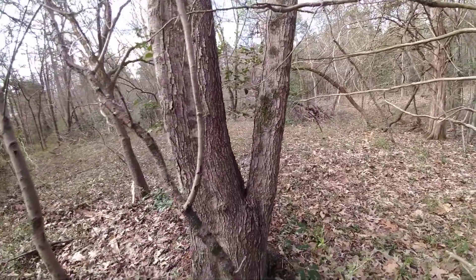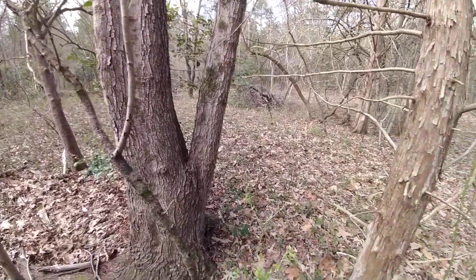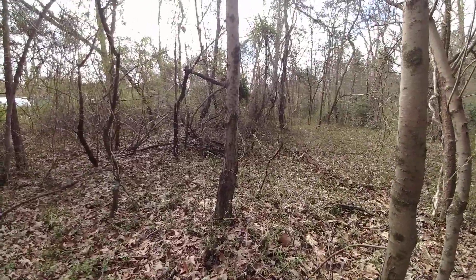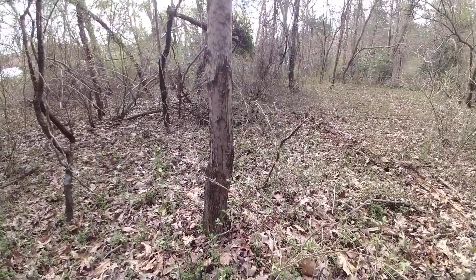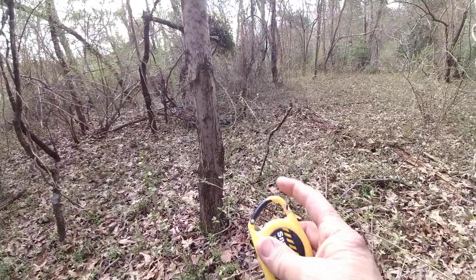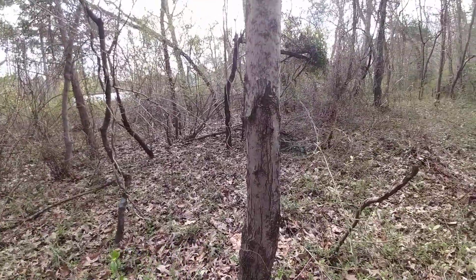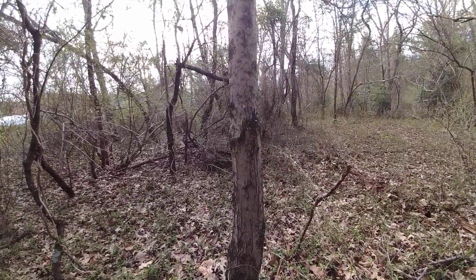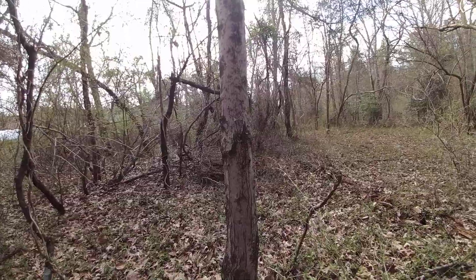That brings us to the next point: how big of a tree do you want to use? If you look online, many sites will tell you 10 to 12 inches of diameter. If you don't know your diameter, you'll need to do a little bit of math with a tape measure. You're going to measure around the tree to find the circumference, then divide it by pi, or 3.14, and that will give you your diameter.